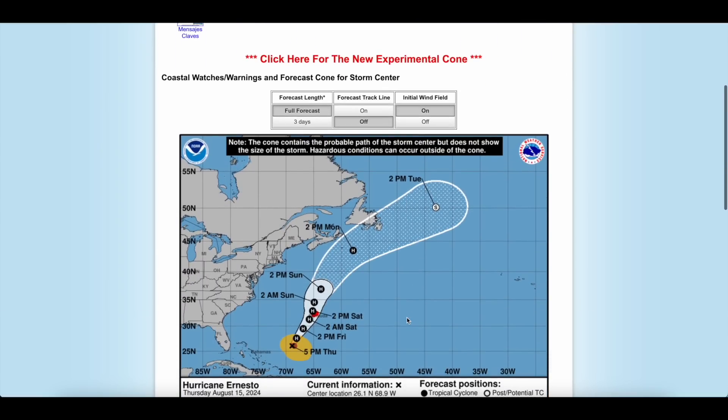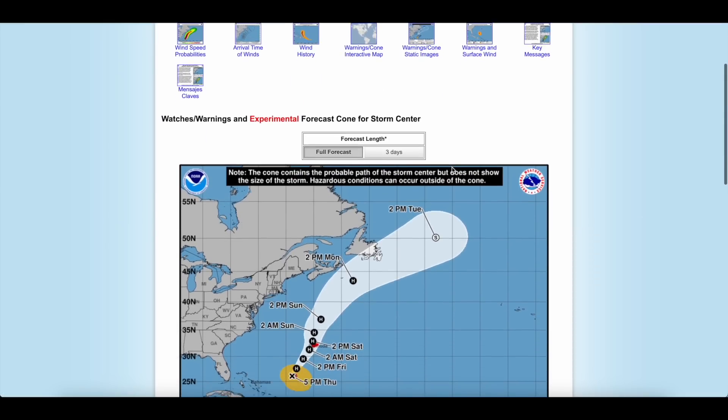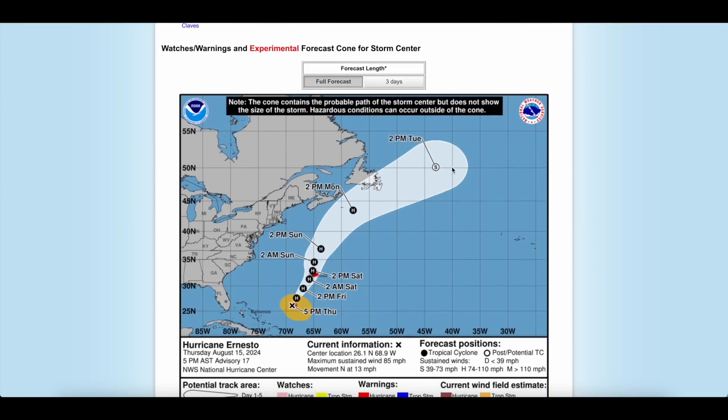But look at the top here where it says 'click here for the new experimental cone.' When you click that, the new experimental path shows up. The new path is now projected out to five days. But notice how Bermuda's hurricane warning is also on this map.